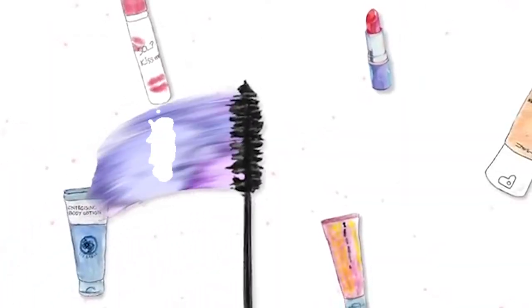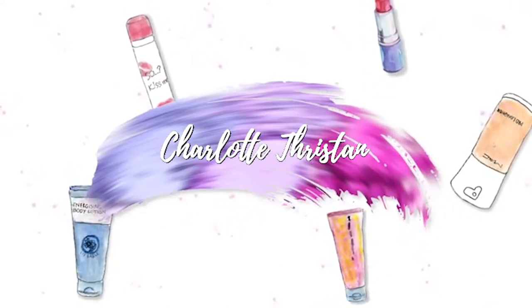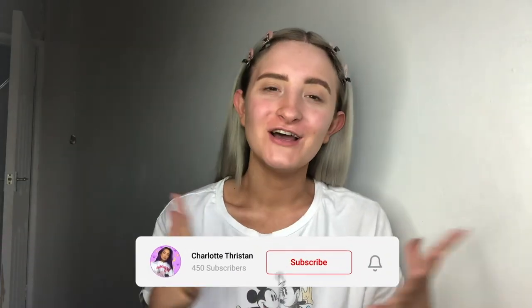Let's just hope and pray that this goes okay. Hi guys, welcome back to my channel. I hope you all are doing well. If you are new here, hi, hello, my name is Charlotte and today is quite exciting. I've been wanting to film something like this for quite a while — this is something I've been wanting to film for ages.